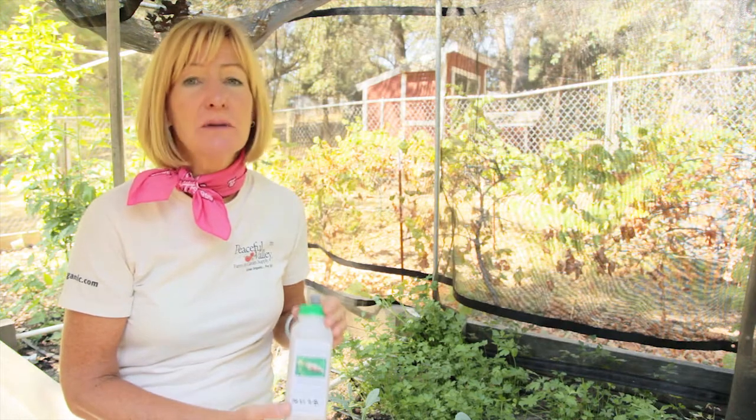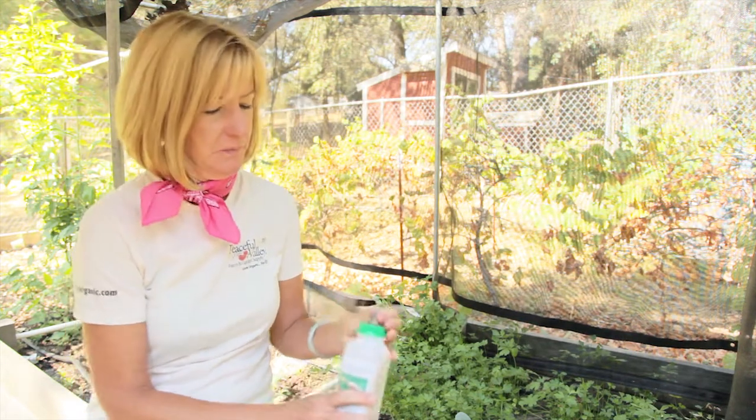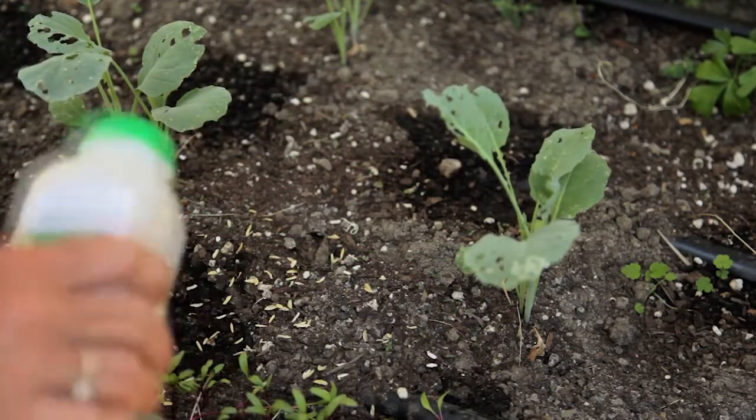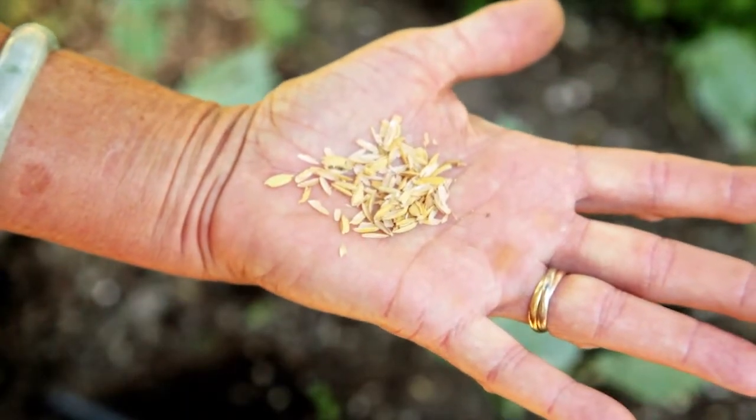It's best to release the lacewing larvae early in the season, or any time of year in the greenhouse. These lacewing larvae are almost microscopic and they come packaged in these rice hulls. Release them immediately upon receipt, or else they might eat each other.